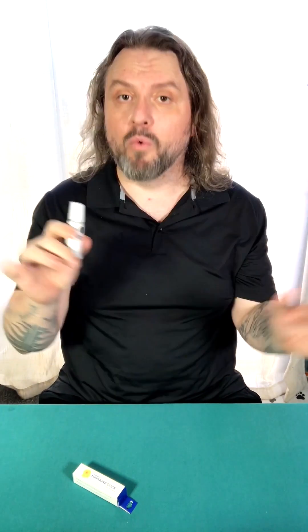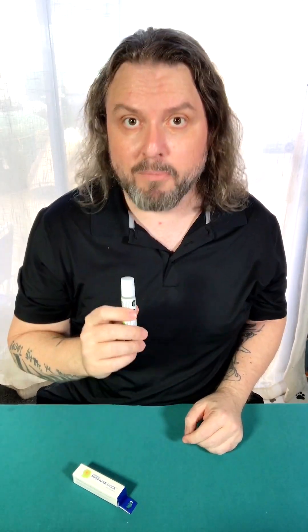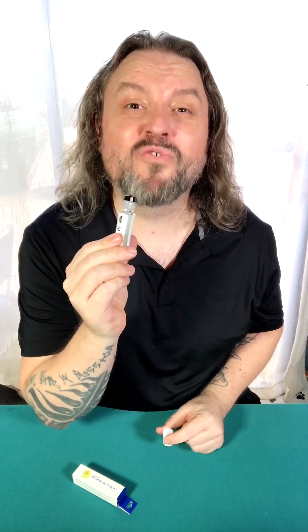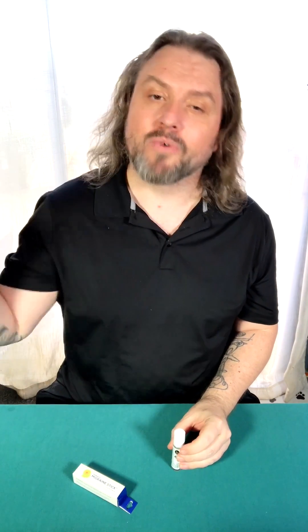It's also very convenient and portable — you take it with you wherever you go. The instant I start feeling a headache or migraine come on, I roll it on and get instant relief. But it's not just the convenience; it's the smell. The crisp, refreshing aroma of this stick is amazing.